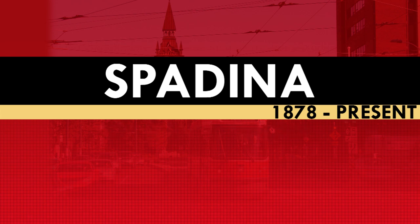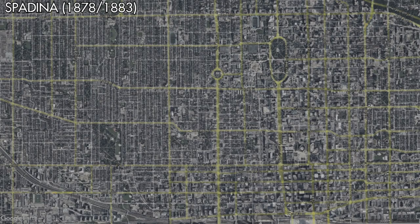The origins of the Spadina streetcar can be found in the mid-1800s, 1878 specifically. In that year, the Toronto Street Railway would begin operations on a route using horse-drawn cars operating from King Street to College Street. In 1883, this route would be extended north to Bloor Street.